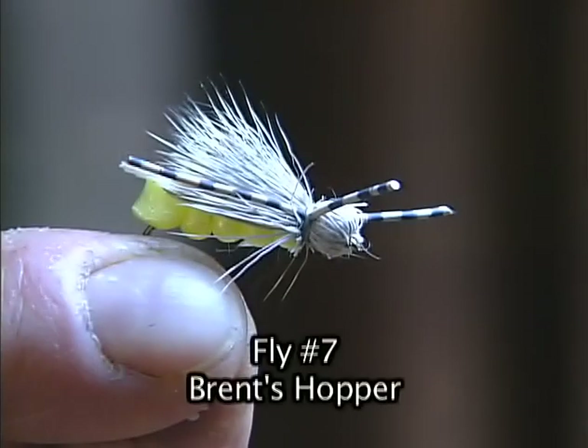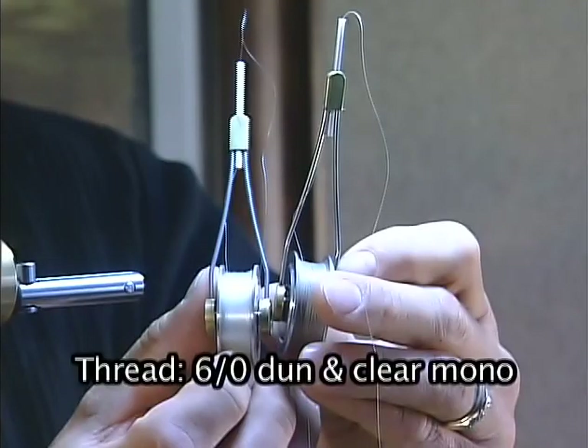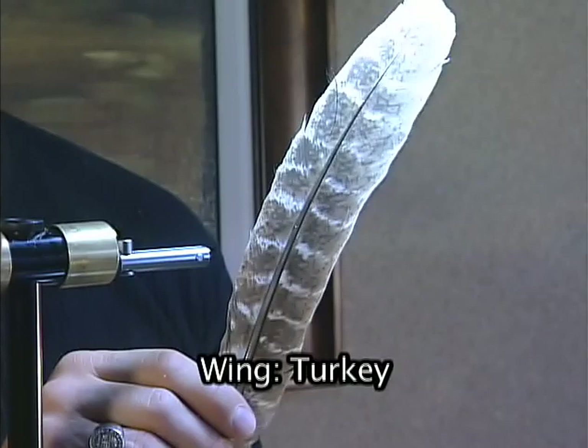The hopper is not your traditional lake pattern — it's mainly fished in rivers — but here in Alberta we have a lot of grassland surrounding the lakes, and you get a lot of hoppers blowing into the water. So the next fly is Brent's Hopper. Materials: a 3X long dry fly size 6 to 8, 6-odd dun thread plus clear mono, yellow fly foam for the body, deer hair for the head, barred rubber legs, and turkey quill for the wing.